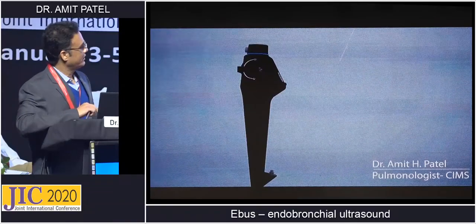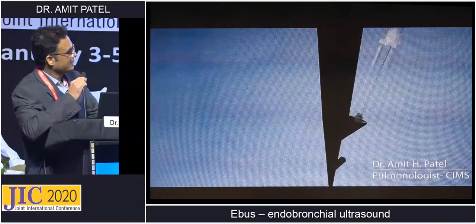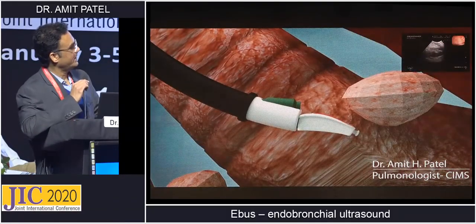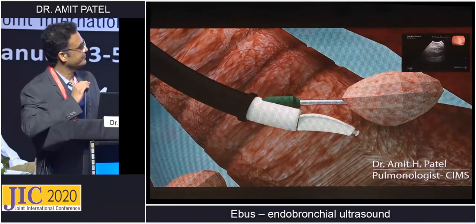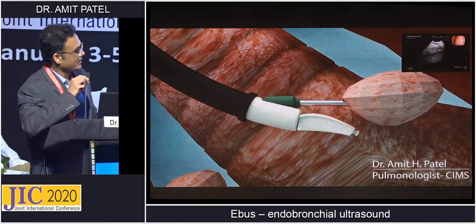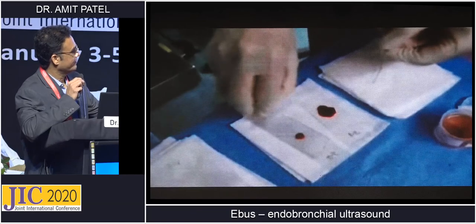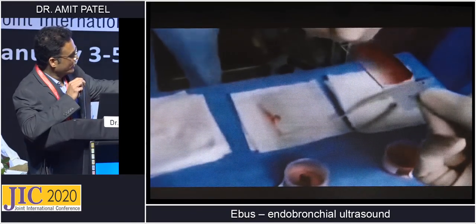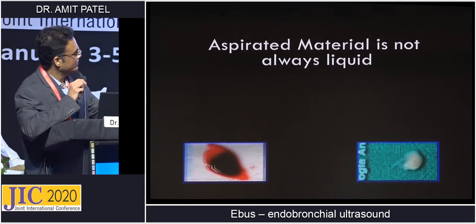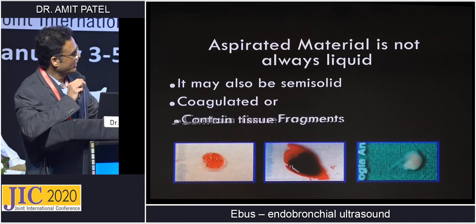In the video, you can see the needle going inside the bronchoscope — it is a special needle with a special adapter. The needle comes out, the lymph node is visualized under real-time guidance, and then we take the jabs. The sample is placed on a slide and slides are prepared for cytology. We also get core tissue, and sometimes coagulated material and tissue fragments, which can be utilized for immunohistochemistry and molecular markers.